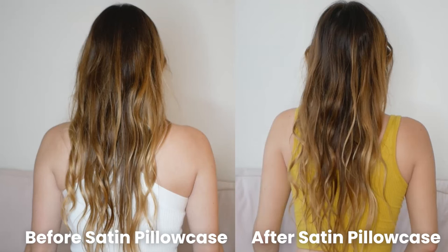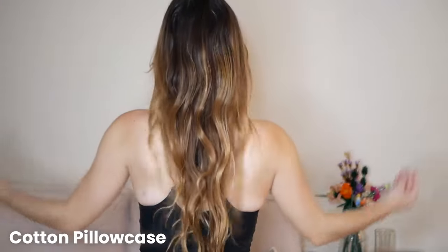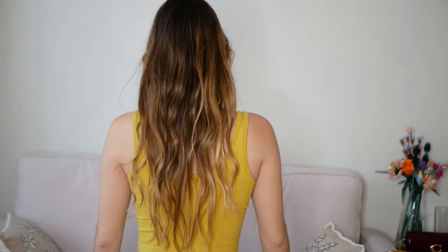Here is my hair before I went to sleep with the Kitsch pillow and here's my hair after. I just woke up and here are my curls. I'm super happy with them — I feel like they're really intact. They're not too frizzy. There's like a little bit of frizz up here, but that's kind of normal. I did sleep on my head, but it's definitely way better than the 100% cotton pillow. After sleeping on the Kitsch pillow, I feel like my hair did not get nearly as frizzy as it did with the cotton pillow.